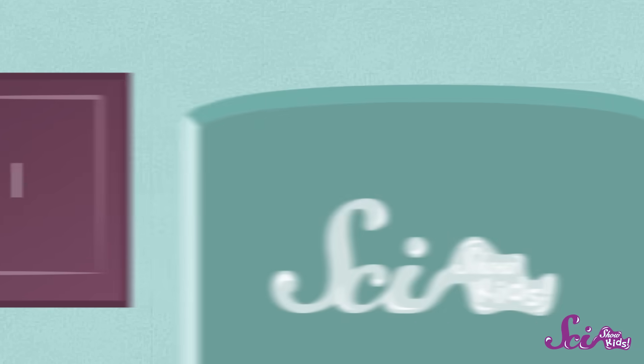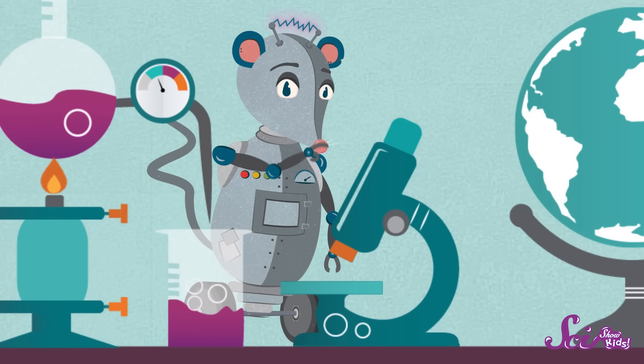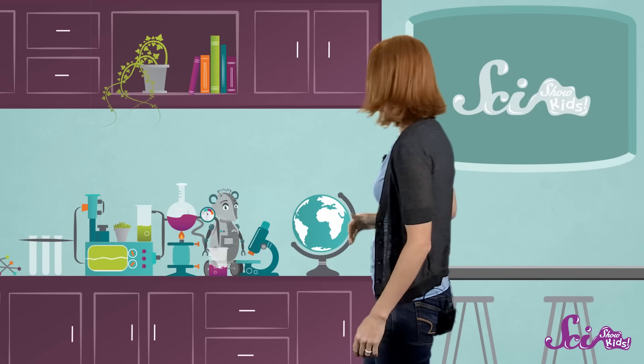Shhh! We're playing hide-and-seek, but I can't seem to find Squeaks. Can you? Ha! Found ya! Here at the fort, we're pretty good at hide-and-seek! You know why?